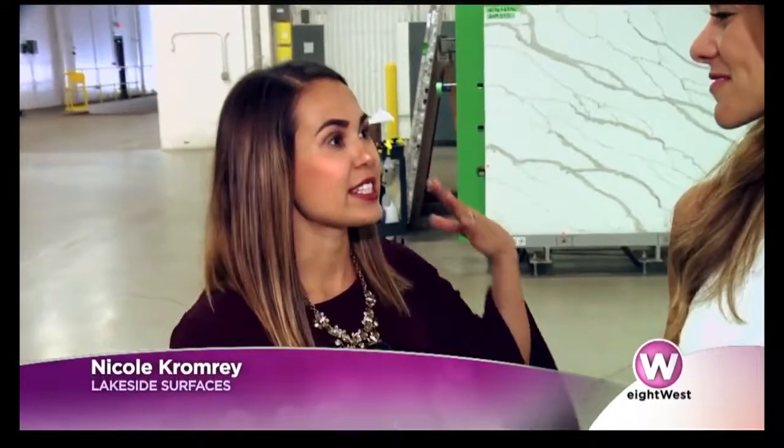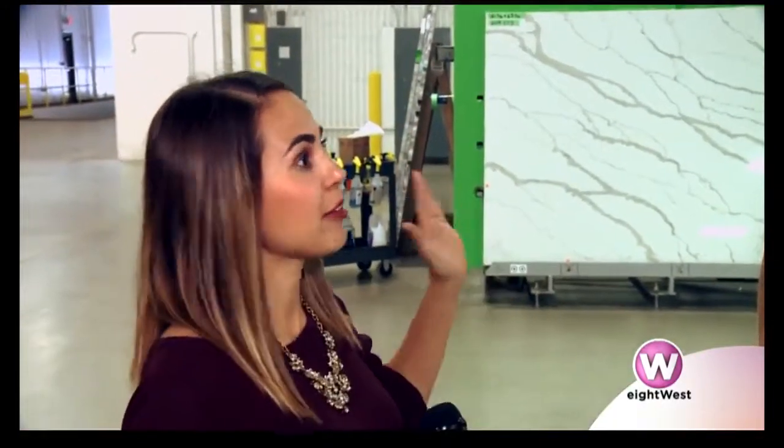We're here at the fabrication plant in Muskegon. This is where everything actually starts — everything starts right here.